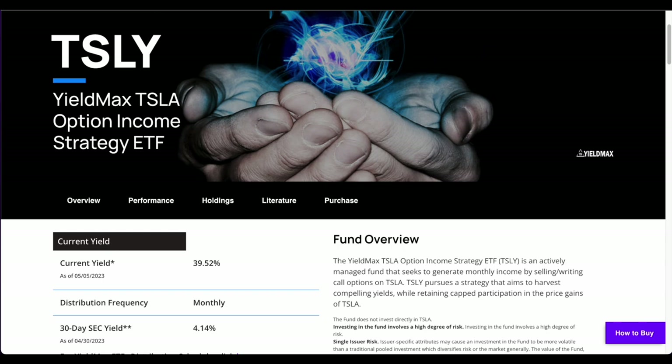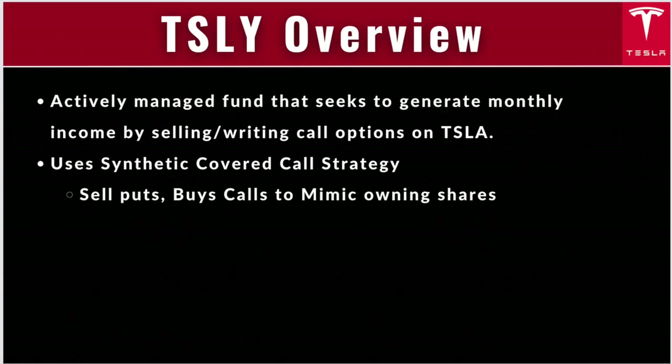Powered by YieldMax, TSLY is an actively managed fund that seeks to generate monthly income by selling and writing call options on Tesla. We've reached that part of the simulation where ETFs now have just one stock in them. But these aren't just regular covered calls — they're synthetic covered calls.